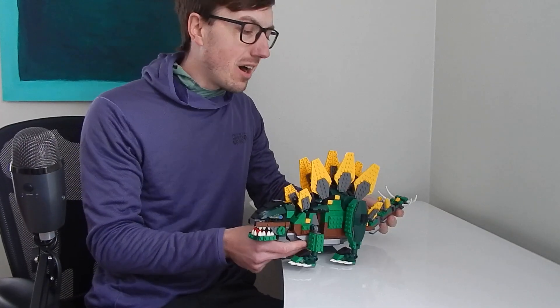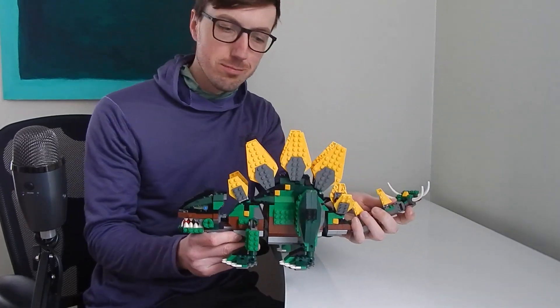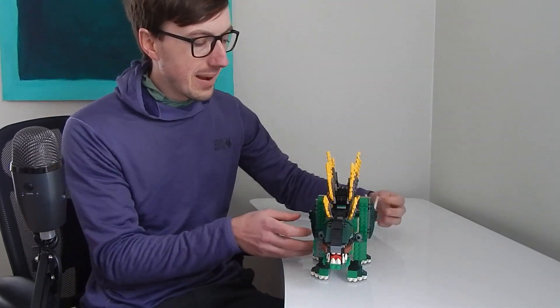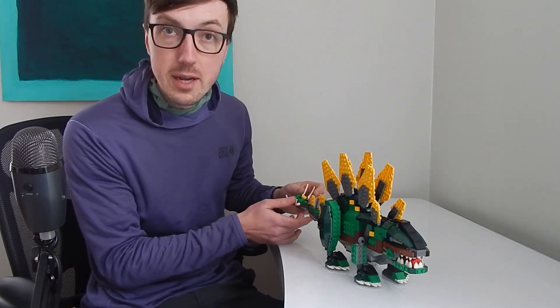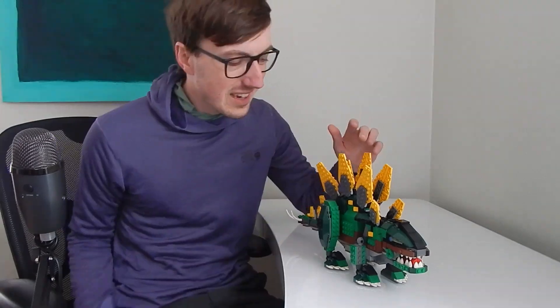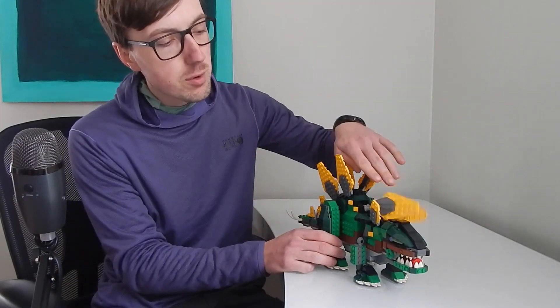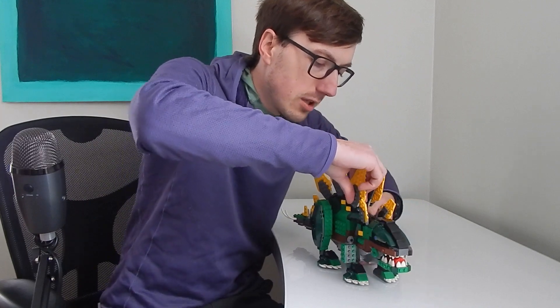Hey everybody, today I've got an awesome set — this one is sick. This is the Stegosaurus, take a look at this bad boy. Oh my god, this is amazing. I got this because I saw that it's the largest by number of pieces of any animal set that LEGO has officially put out. It's just insane, I love every part of it.